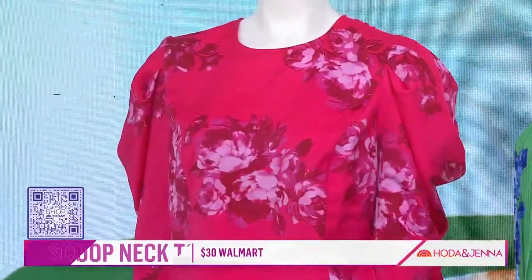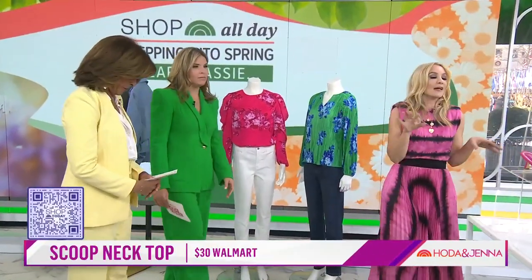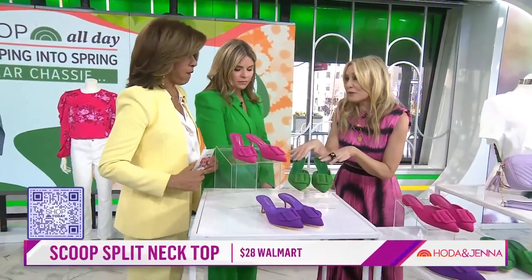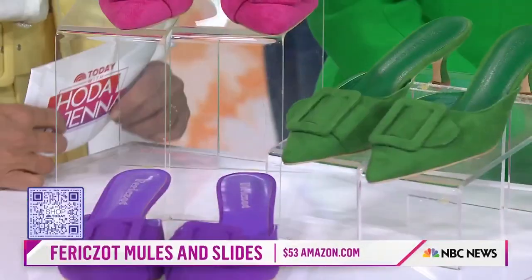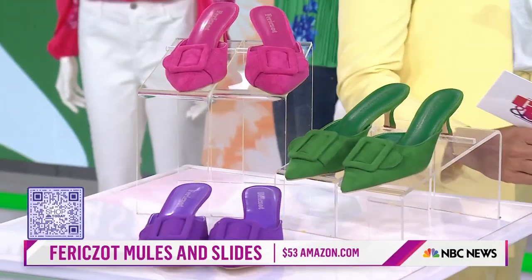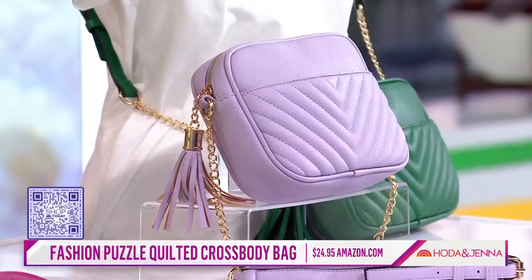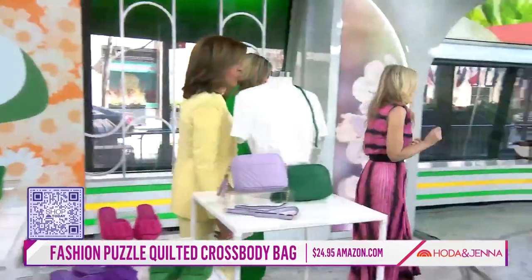He knows how to do color — under $30. I cannot get over these little kitten heel mules and flats. They're $53, but they look like $553. Look how cute the flats are, and all the colors — in our it colors. Of course, the workhorse of any accessory pull is the crossbody, right? In bright green and lavender, you can't go wrong.